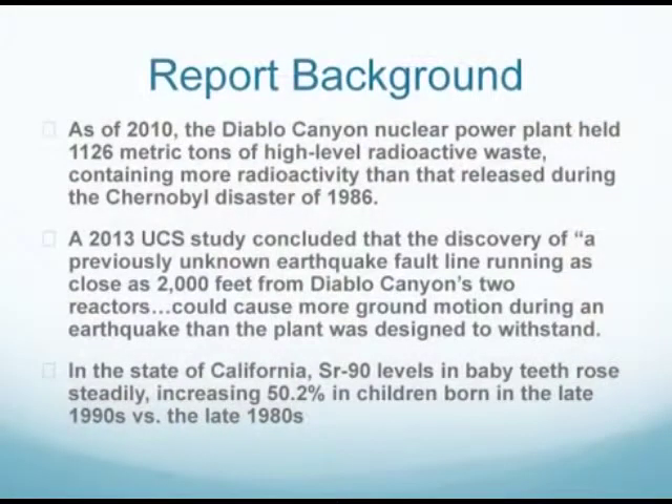A little bit of background on this report. Diablo Canyon, which has been operating since the mid-80s — there are two reactors, opened in 1984 and 1985 respectively — has now produced more radioactive material than was released during the entire Chernobyl accident. A Union of Concerned Scientists study, a very important study on seismic risk, has documented all of the risks. Their report found that Diablo Canyon is at a one-in-six risk of a major accident in every year that it continues to operate.